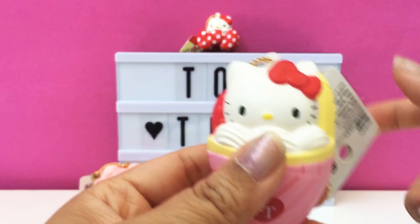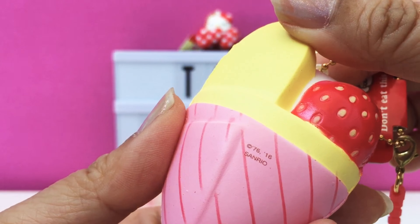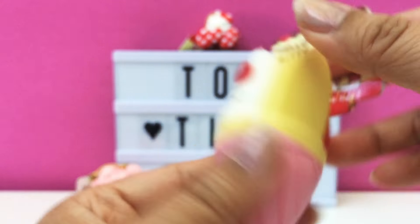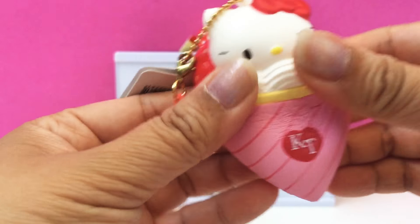And lastly, I think this one is my favorite — the Hello Kitty crepe. This is also licensed in 2016, and it's also very fast rising.